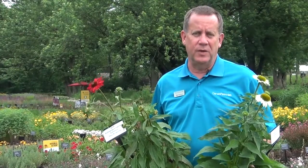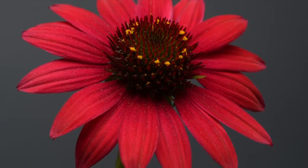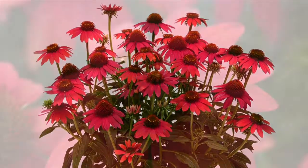In our Echinacea series, the tissue culture propagated Sombreros are single flowered echinaceas. We have a new color, Baja Burgundy, which is an intense dark burgundy color under high light conditions — actually a new color class in the genus Echinacea. Baja Burgundy features well-branched plants overwintering to Zone 4 and outstanding garden performance overall.